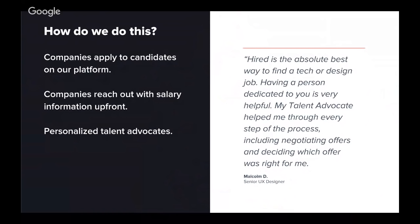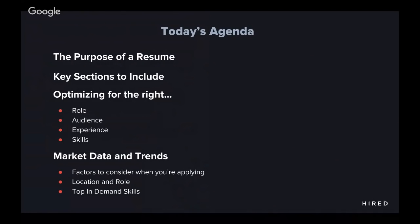That's the value Hired provides today, and we're very proud to be serving our candidates to fulfill our mission. In the agenda today, I'm going to cover what the purpose of your resume is, key sections to include in your resume, who you're optimizing for and what you're optimizing in your resume. I'll also share some market data and trends that we have seen over the course of our history that you ought to know before you start your job search.